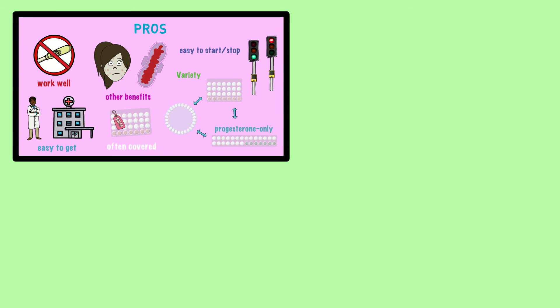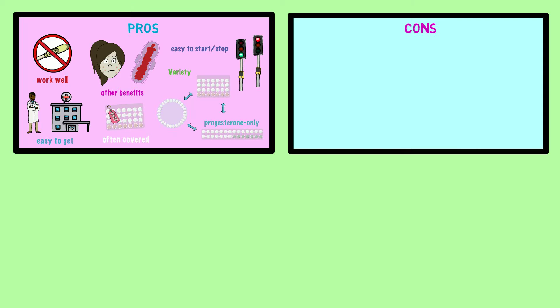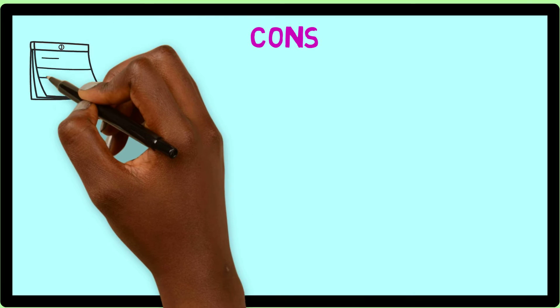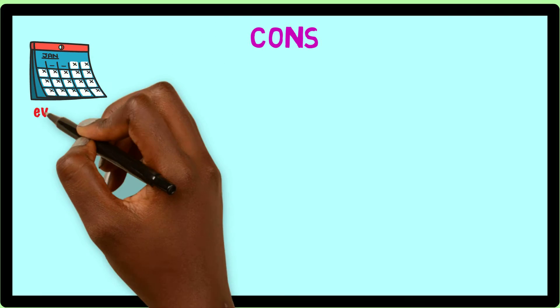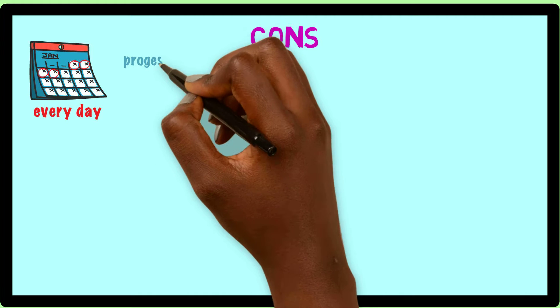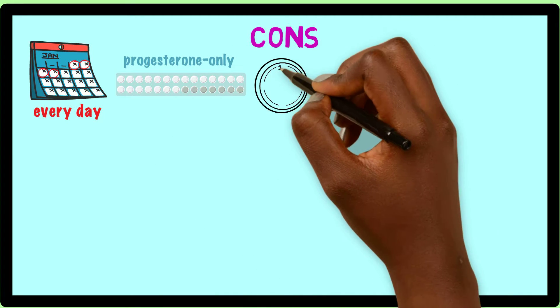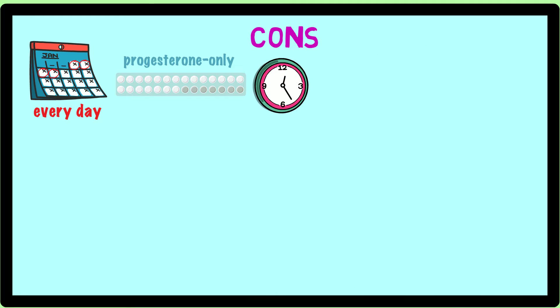Although there are many pros of the pill, there are several cons to consider as well. One of these cons is in order for this form of birth control to work well, it must be taken every single day. In the case of the progesterone-only pill, it should be taken at the same exact time each day. It can be very hard to remember to do this.